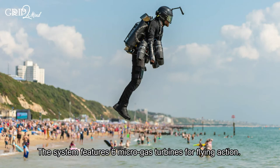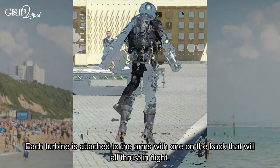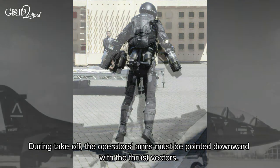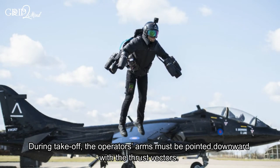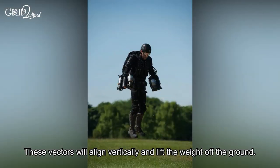The system features six micro gas turbines for flying action. Each turbine is attached to the arms with one on the back that will all thrust in flight. During takeoff, the operator's arms must be pointed downward with the thrust vectors; these vectors will align vertically and lift the weight off the ground.